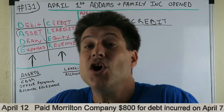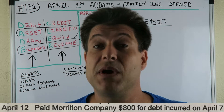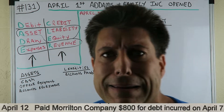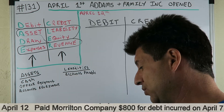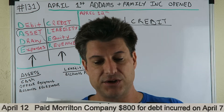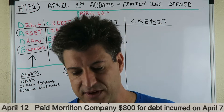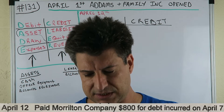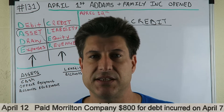Ready to have some fun, ready to get this journal entry in. Now this is a lovely skill — it hasn't changed in 500 years, might be a little outdated, but let's go. So what do we got? April 12th — we paid Moralton Company $800 for debt incurred on April 7th. April 7th, that was an accounts payable. We did that about three journal entries ago in Journal Entries Made Easy.